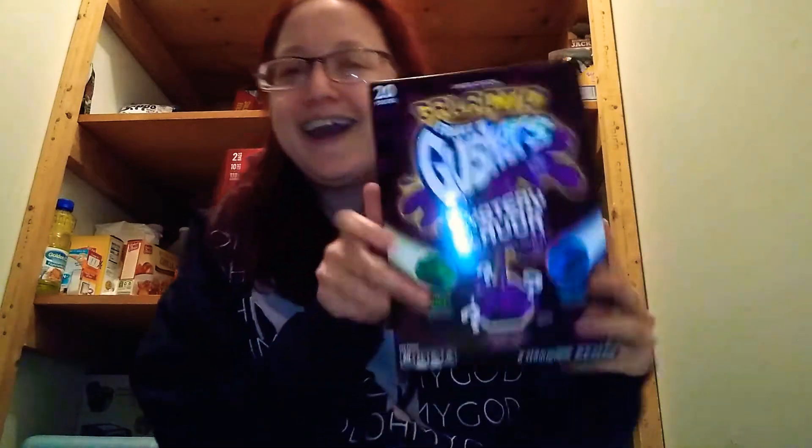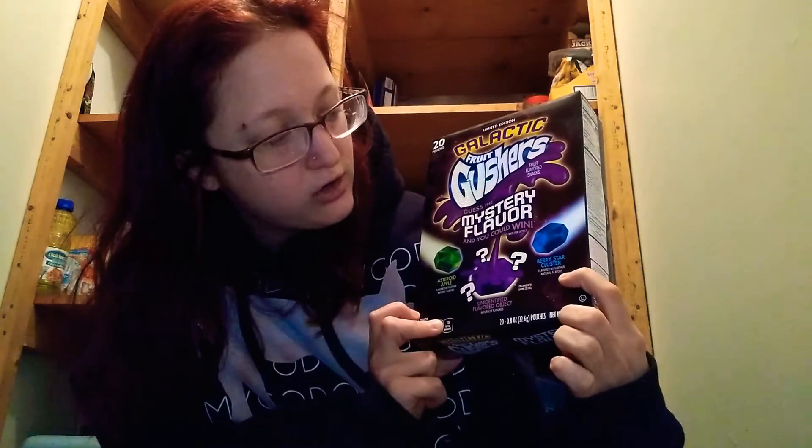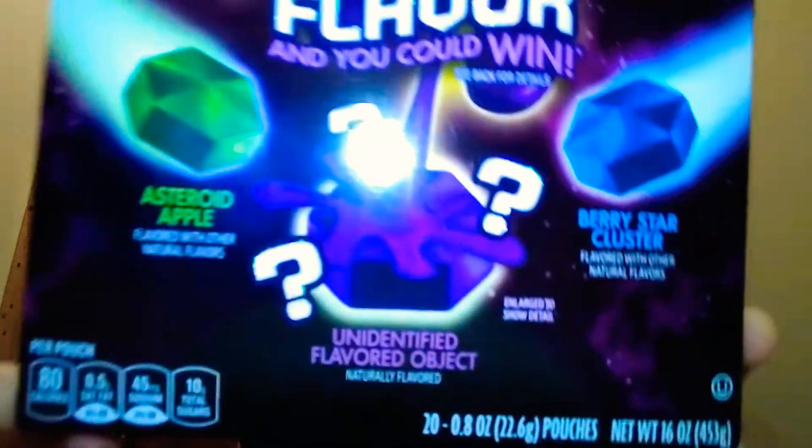Hi guys, Sarah here, and I found it. Galactic Limited Edition Fruit Gushers Mystery Flavor. The green is Asteroid Apple, the blue is Blue Star Cluster, and the purple is the Unidentified Flavored Object. They look like any old, normal gusher.